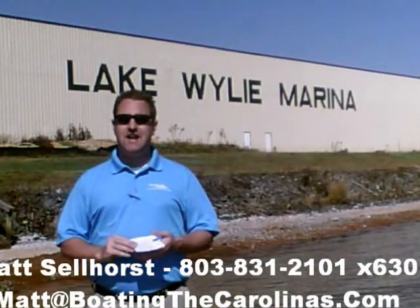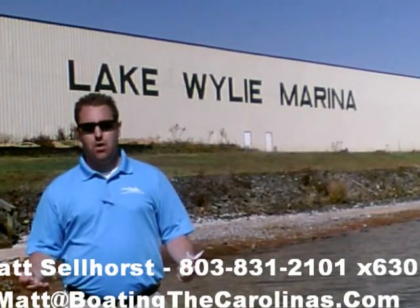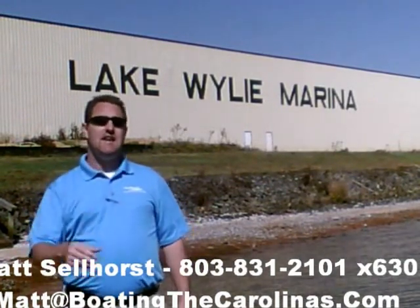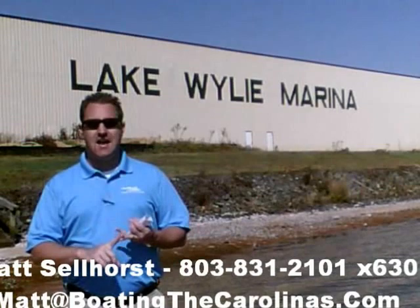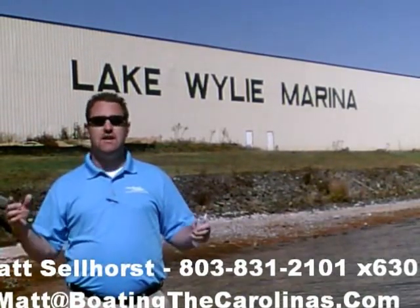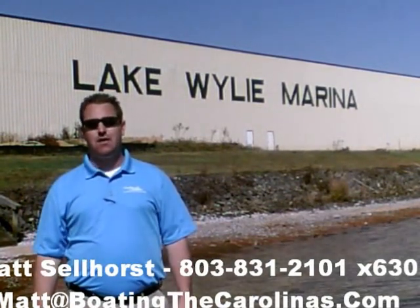One of the things I do differently than most other dealers: I'll provide you an on-water delivery of your boat. I'm not just going to hand you the keys and shake your hand and say good luck. I'm going to go out with you on your boat, show you how to operate it safely and how to have the most fun on the water, and go through all of the systems with you so that you know day one how to operate that boat safely and just have fun getting out on the water.